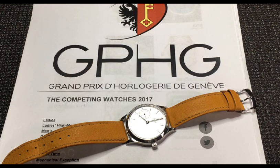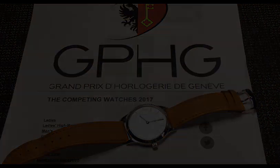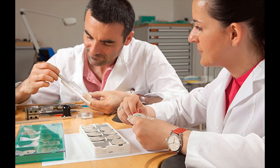Hello again, watch friends. Welcome back. There's a brand that doesn't get too much exposure, publicity, or even recognition from the general public or watch collectors, for that matter — but I think it should. And that brand is Höbling.